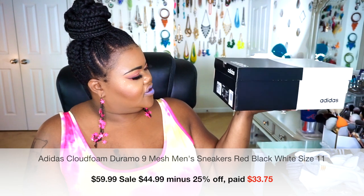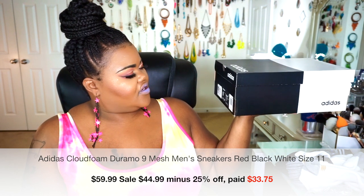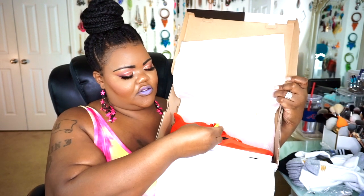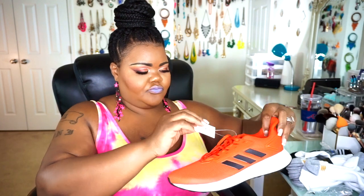The first pair of shoes are from Adidas — the Adidas Duram 09s in men's size 11. These were normally $59.99 and I got 25% off. They are blood red with black stripes — they look reddish-orange on camera but trust me, they're red. They come well packed in the box with a little cloudfoam tag on the shoes, which you can keep on if you'd like.